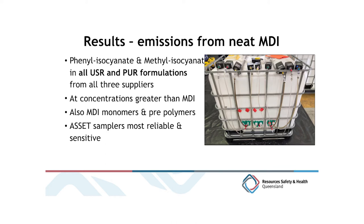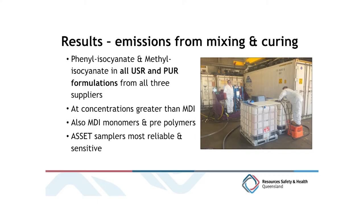We also found MDI prepolymers and oligomers — short chain MDI molecules — and the ASSET samplers were more reliable and sensitive than the other two sampling media. From the mixing and curing tests covering both urea silicate and polyurethane formulations, we again found both contaminants of concern in every formulation across all three suppliers. The concentrations were generally greater for the contaminants in the atmosphere than for MDI, which was unexpected. Again, prepolymers and oligomers were present and the ASSET samplers stood up better.